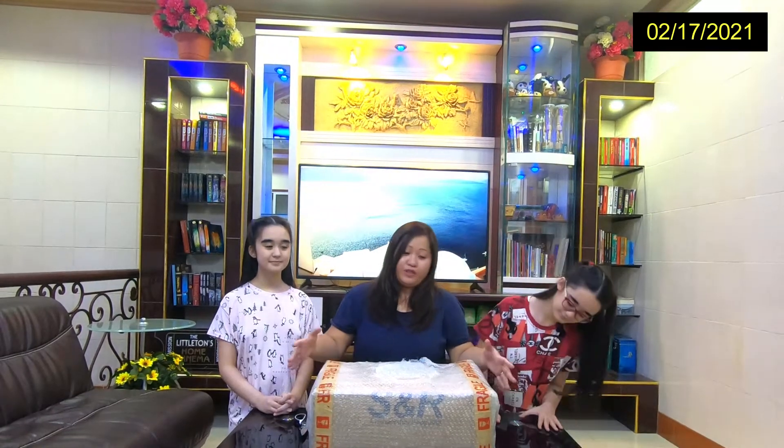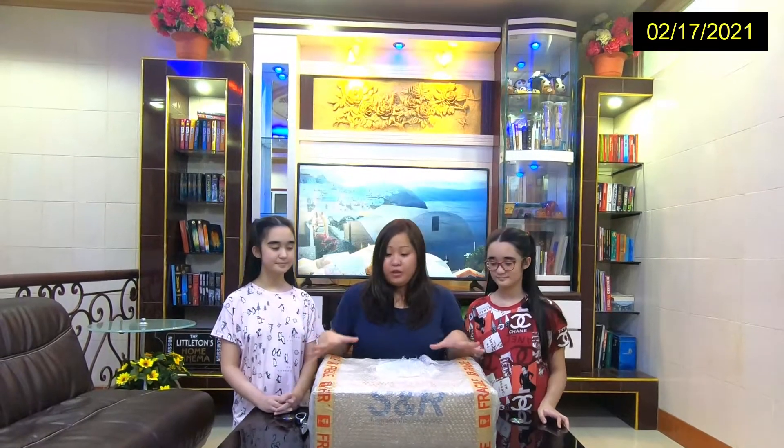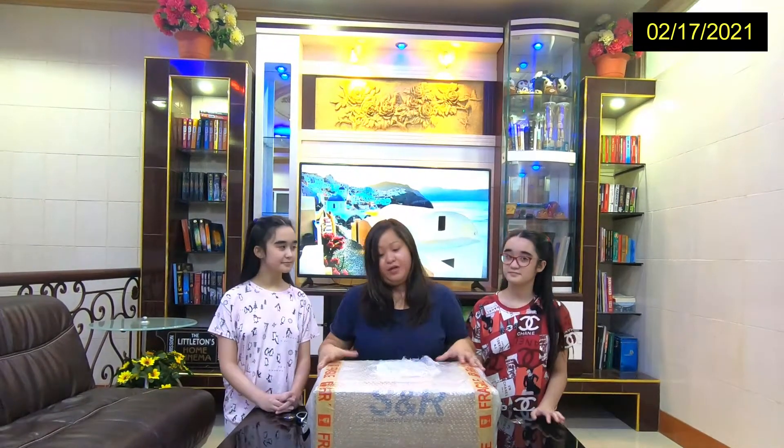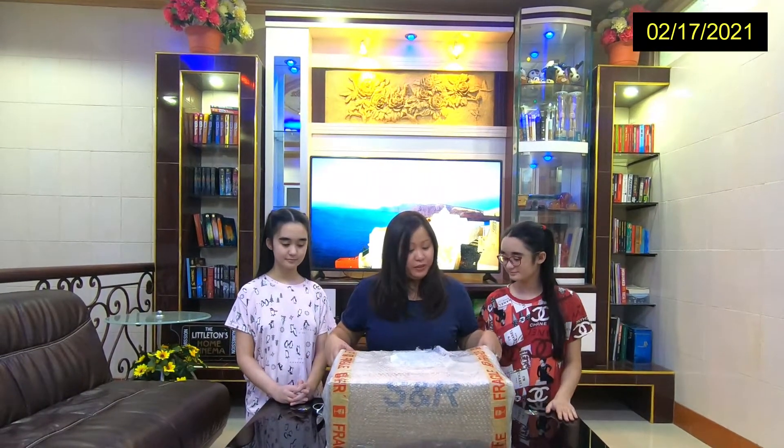We were so happy to find it on Lazada so we can order online. This is our first package, first order, and I think there will be more to come. We just tested it out — it took about three weeks to get here. It's very heavy, about eight to nine kilos. Let's open it up without much ado.